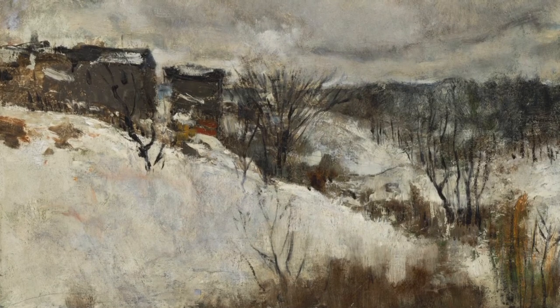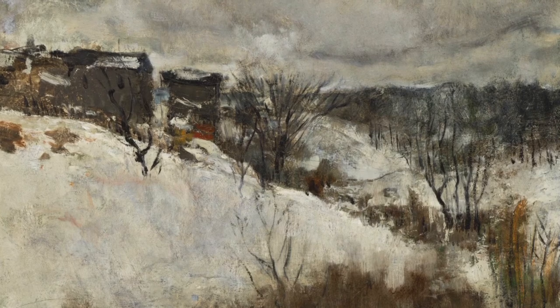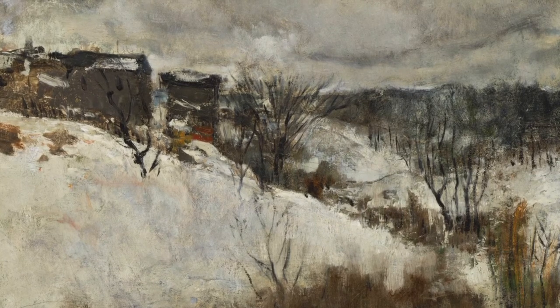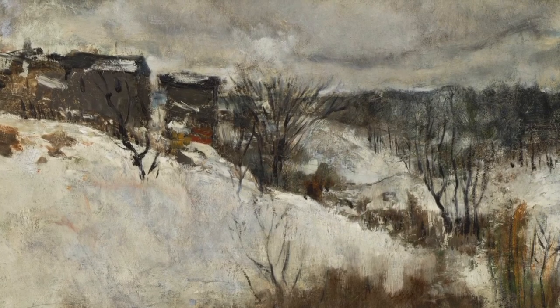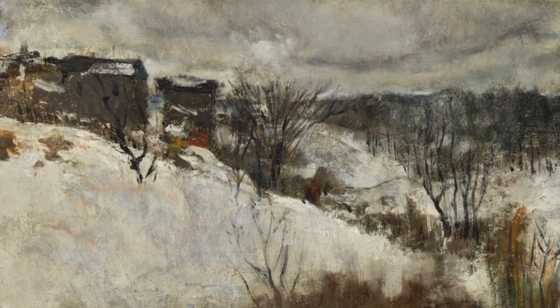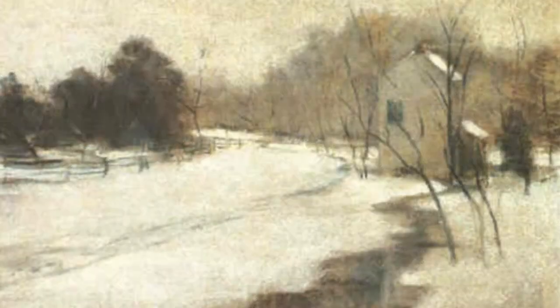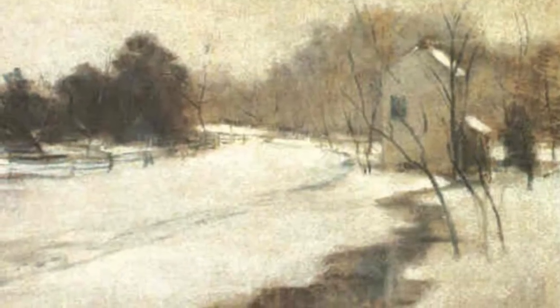Twachman was known for his interpretation of the Impressionist style and often painted snow scenes. There is a resource on the CAM website that goes into more detail on the technique, and you can find it by searching for Bloody Run in the collections section. Here are a few of his other pieces, just so you can see how Bloody Run feels when you look at it beside some of his other work in Cincinnati Snow.